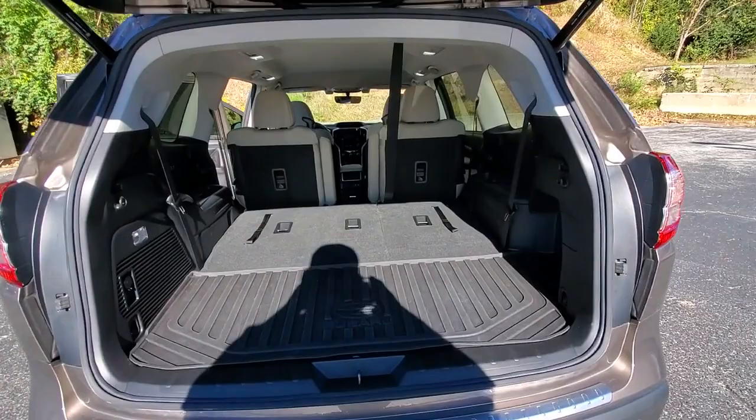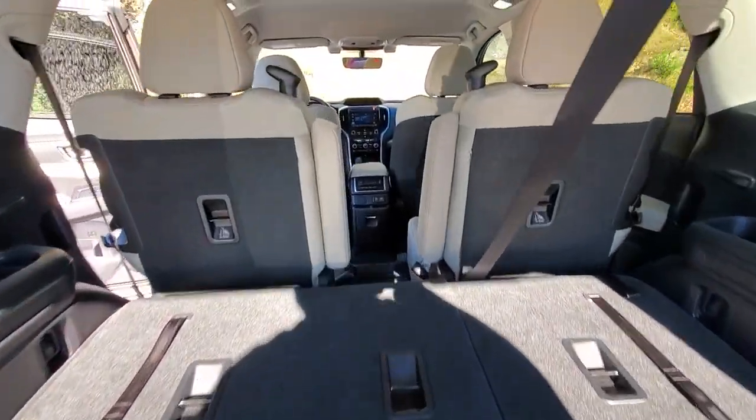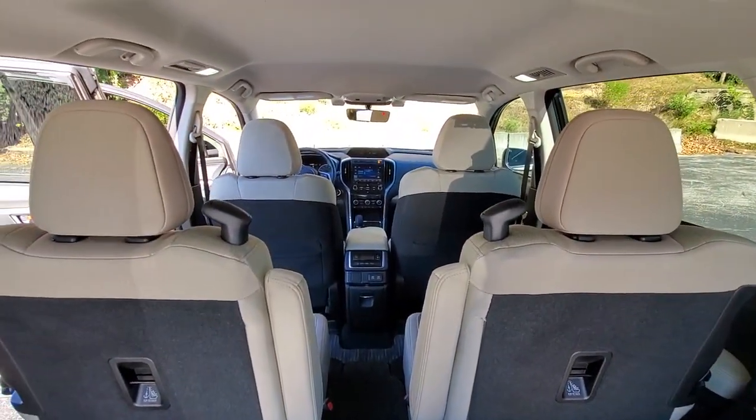Smooth and capable, this spacious three-row SUV packs the features you need to keep your crew safe, comfortable, and entertained.